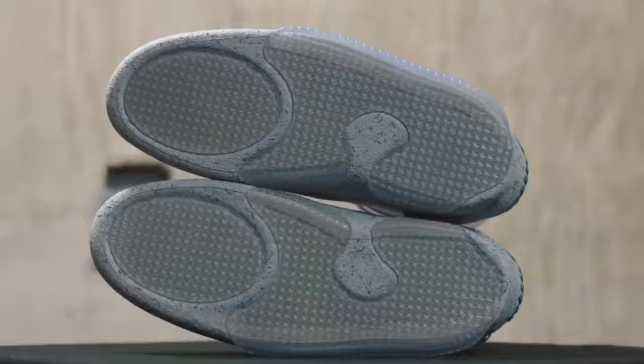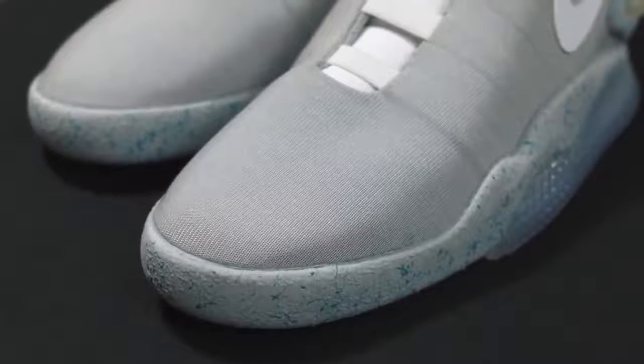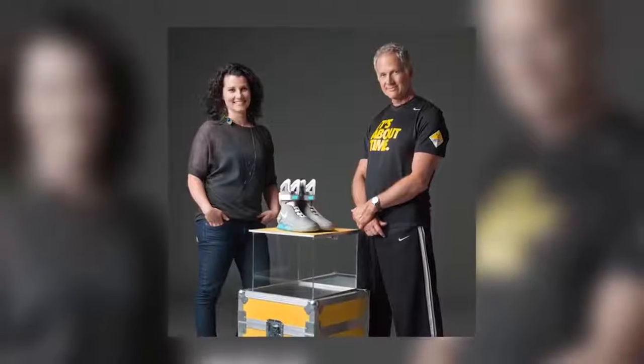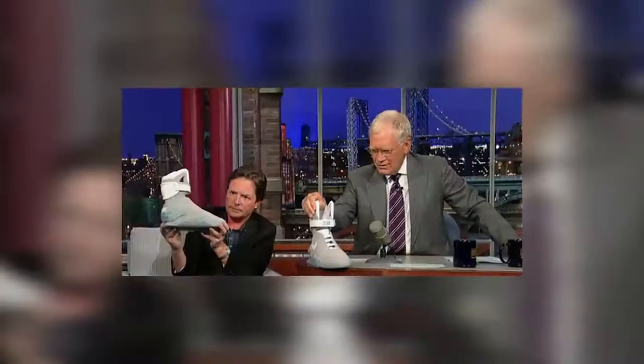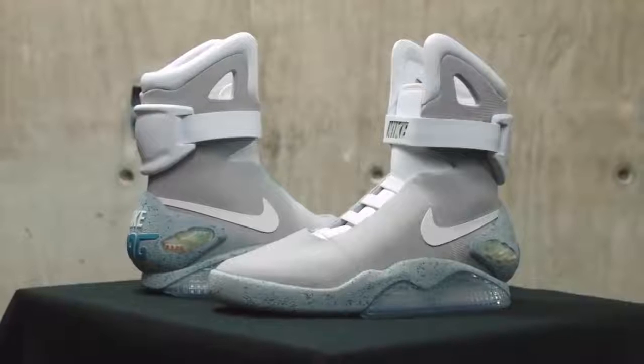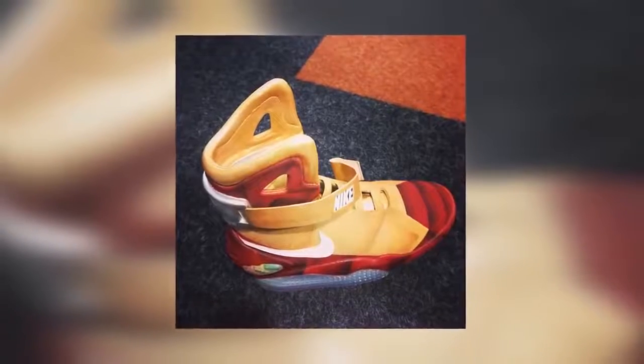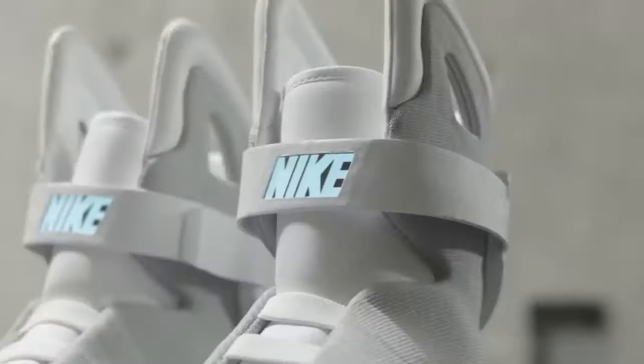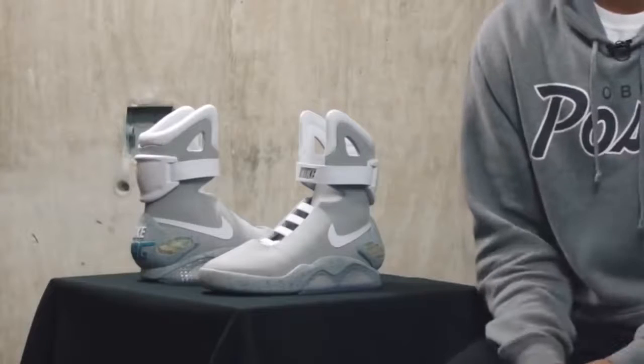Finally, in 2011, the Nike Mag shoes were presented all over the world. They are almost an exact copy of the shoes from the motion picture, though some technical features are different. For example, the shoes are not self-lacing. On the other hand, the designers managed to repeat other details, such as the finishing material and the electro-luminescent outsole. Interestingly, the Nike Mag became the first shoe with a rechargeable built-in battery in the company's history. In 2011, 1,500 pairs were launched and sold out instantly. In 2016, a second edition was launched, but this time only 89 pairs were made.